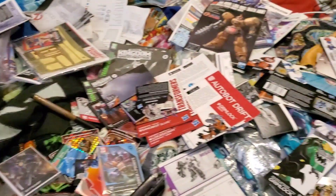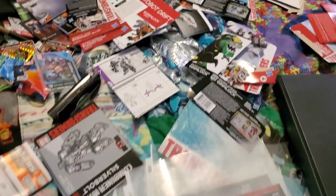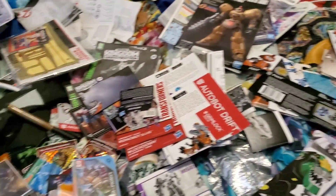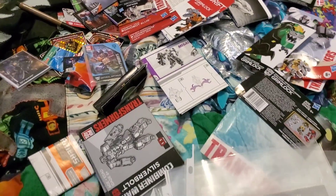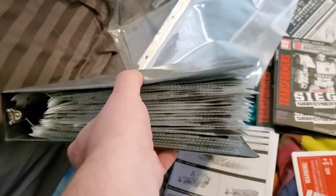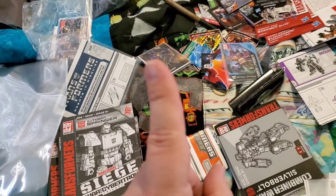As many of you already know, I save a lot of the packaging and instructions and stuff for all of my Transformers. I'm currently going through a big sort of sorting of some of the slightly newer stuff, and I ran into an issue where the binder I was using was way too full, so I was looking for another binder — and I found something really interesting.